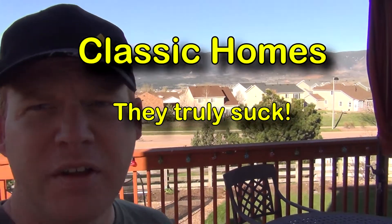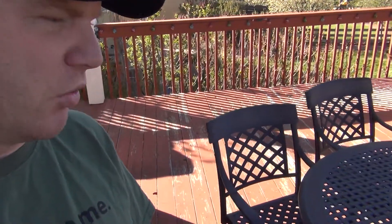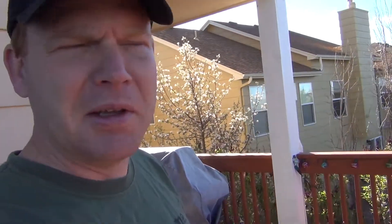Hey guys, in beautiful Monument, Colorado here, and this video is going to be about my deck. You can see it's just naturally worn, but I figured this would help people that are moving to Colorado and never heard of Classic Homes before, like we have. We've had such a great experience with these people.